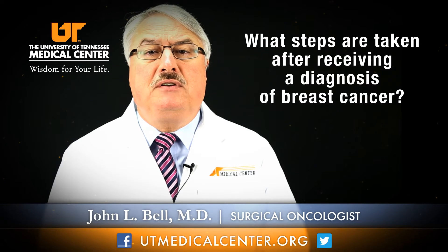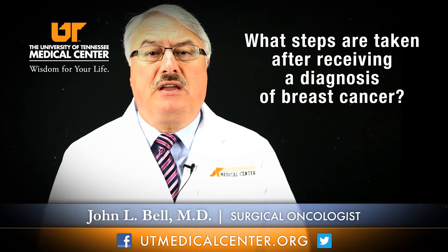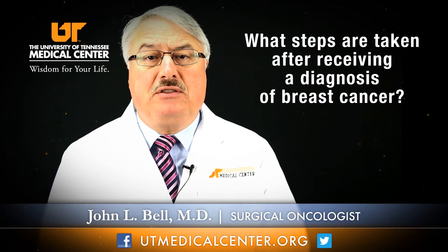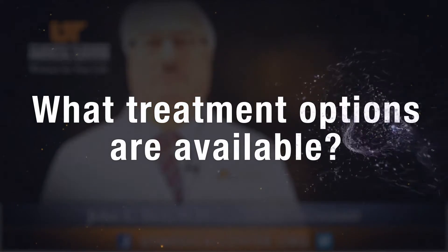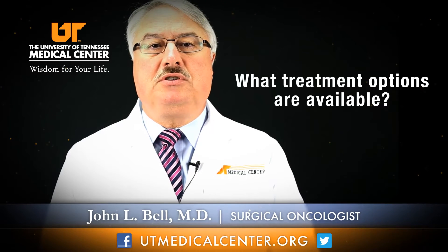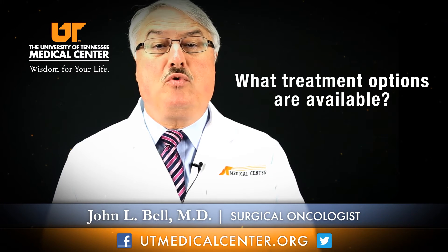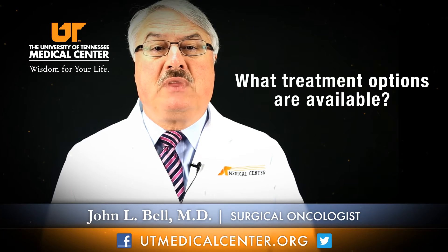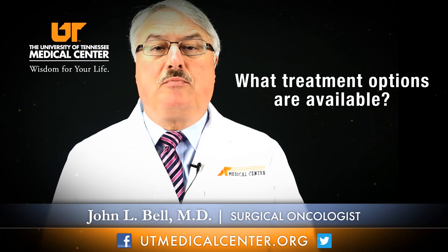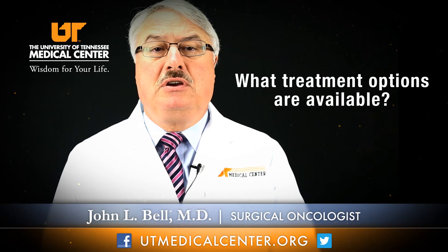Most often, once a woman finds out she has breast cancer, the next step is a visit to a surgeon to discuss the next steps and treatment options. The treatment options available to newly diagnosed breast cancer patients, whether a woman or a man, are generally one of three modalities. The mainstay for almost all breast cancer patients is surgery, and some form of surgery is done initially.